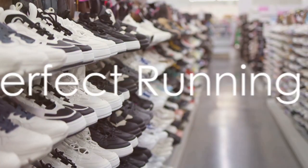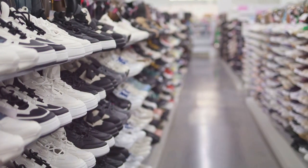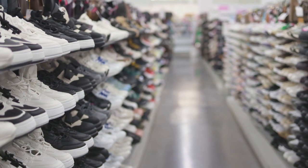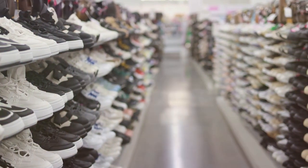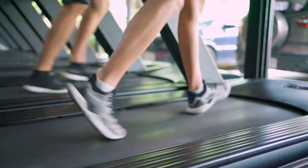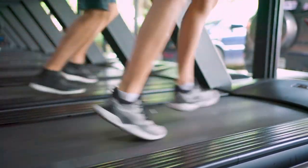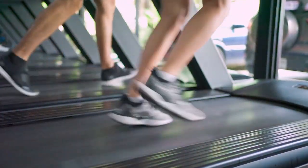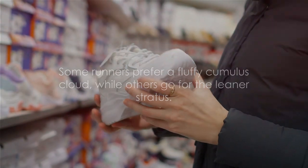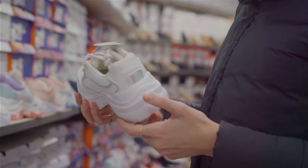So what makes a shoe the Cinderella shoe for runners? The perfect running shoe is like a genie in a bottle, granting wishes to your feet. It's all about cushioning — imagine running on a cloud. A well-cushioned shoe absorbs the impact when your foot hits the ground, reducing strain on your joints and muscles. Not all clouds are created equal though; some runners prefer more cushioning while others prefer less, depending on personal preference.